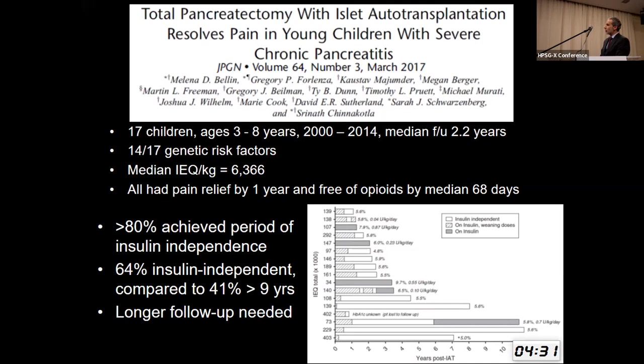At most recent follow-up, 64% were insulin-independent compared to only 40% in children older than nine. But we need longer follow-up. Why do younger children do better? There are a number of theories.